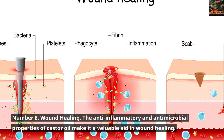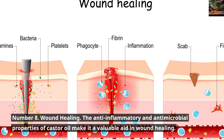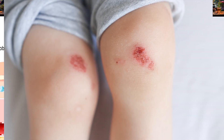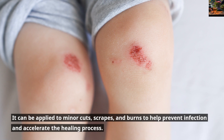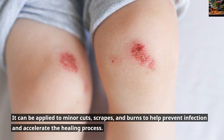Number 8: Wound Healing. The anti-inflammatory and antimicrobial properties of Castor Oil make it a valuable aid in wound healing. It can be applied to minor cuts, scrapes, and burns to help prevent infection and accelerate the healing process.